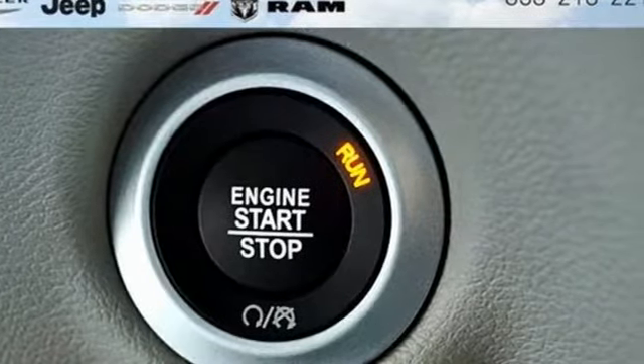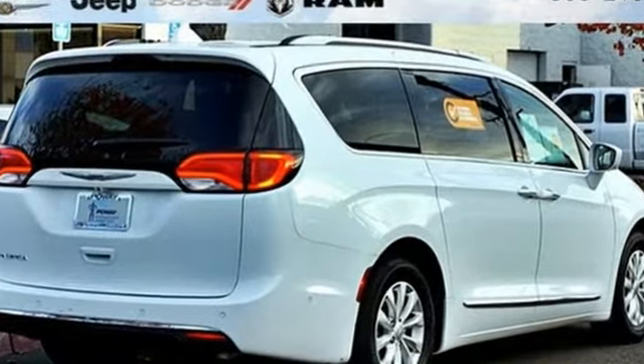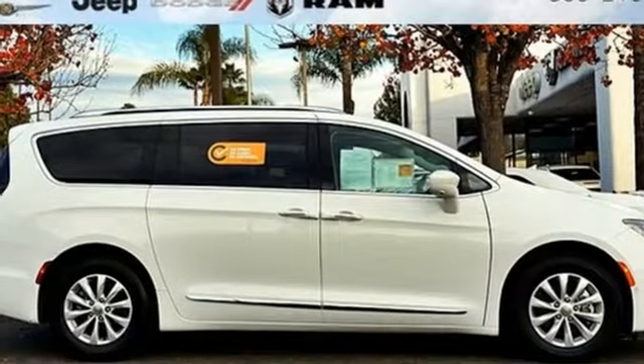A great vehicle is comprised of great features like these: power heated mirrors, front heated leather bucket seats, Bluetooth wireless audio streaming, ParkSense Park Assist, and active noise cancellation.